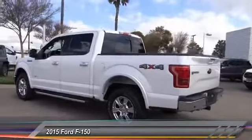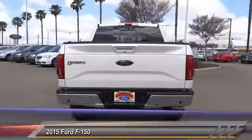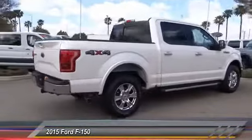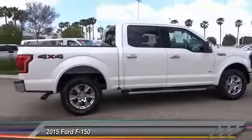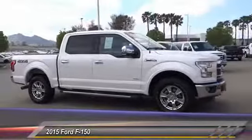This vehicle has less than 60,000 miles. Here are some of this vehicle's great options: backup camera, navigation system, anti-lock brakes, remote engine start, Bluetooth, air conditioning, driver airbag, alloy wheels, cruise control, power locks.